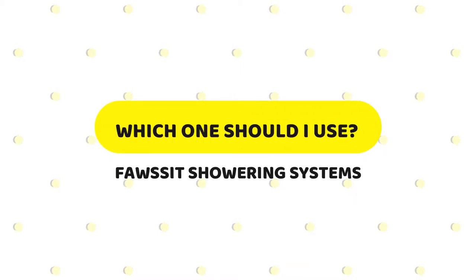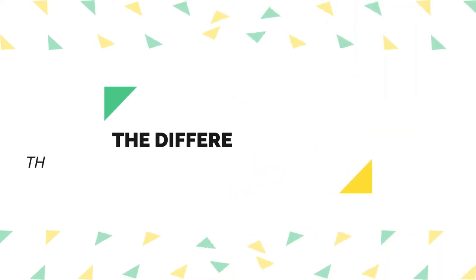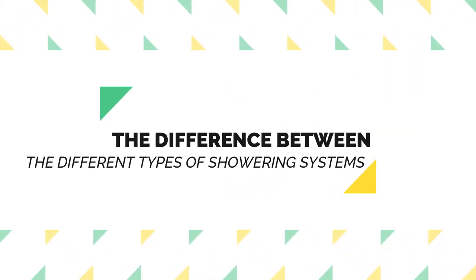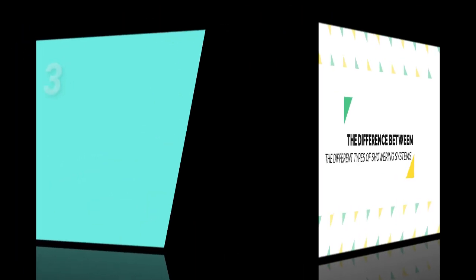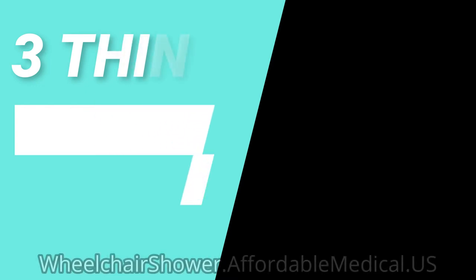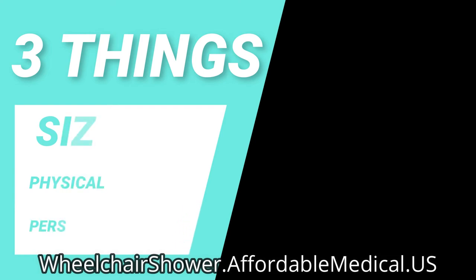Which one should I use among the showering systems? The difference between the different types of showering systems is really largely defined by three things: the size, the physical capability of the person who is in the wheelchair, and by the kinds of conditions that need to be addressed by the caregivers.